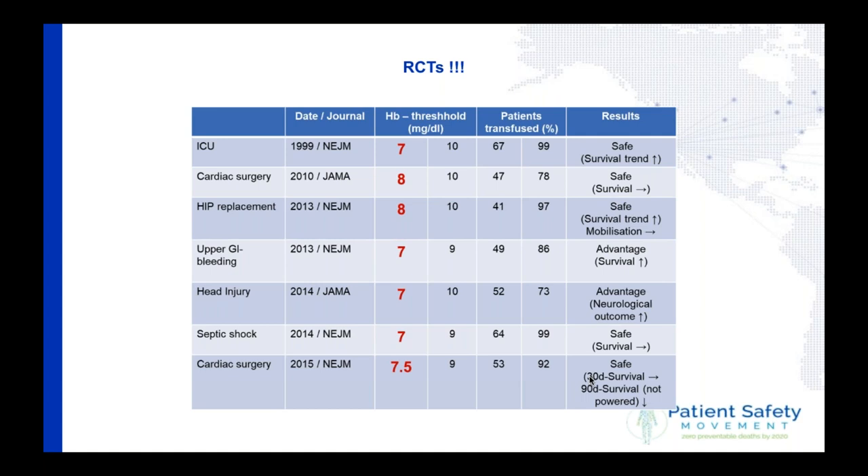This table summarizes it. In the middle in red are the lower hemoglobin groups; these were the higher ones. The left side shows the circumstances: intensive care unit, cardiac surgery, hip replacement, upper GI bleeding, head injury, septic shock, and cardiac surgery. In all of these trials, the lower hemoglobin group had no disadvantage and some had even a huge advantage. The new number for many patients is not 10 — it's a hemoglobin of 7 to 8.